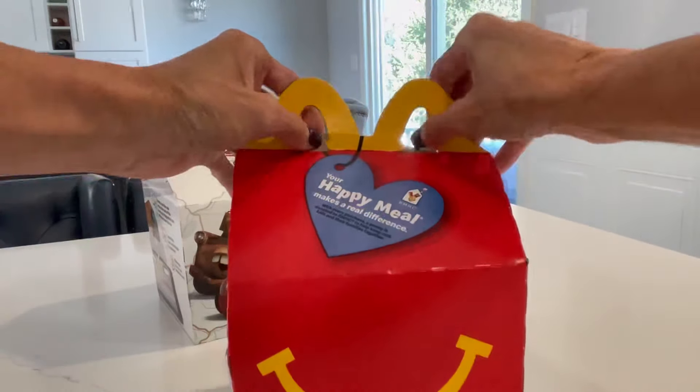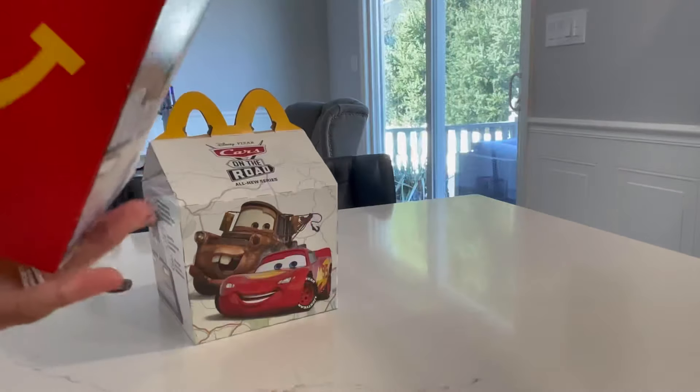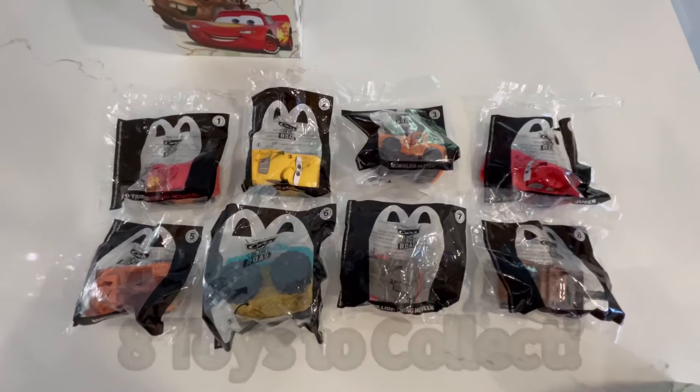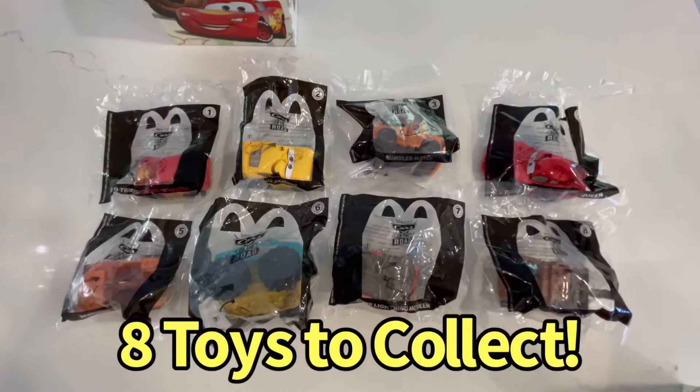So I'm going to start by opening up the Happy Meal box. And as you can see, we have all the toys inside. We have eight toys in this collection for the month - eight toys!